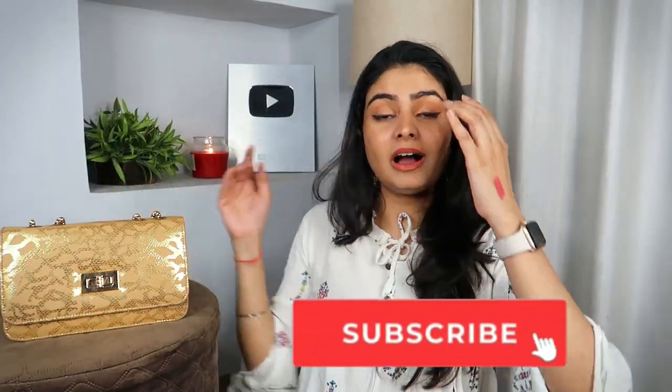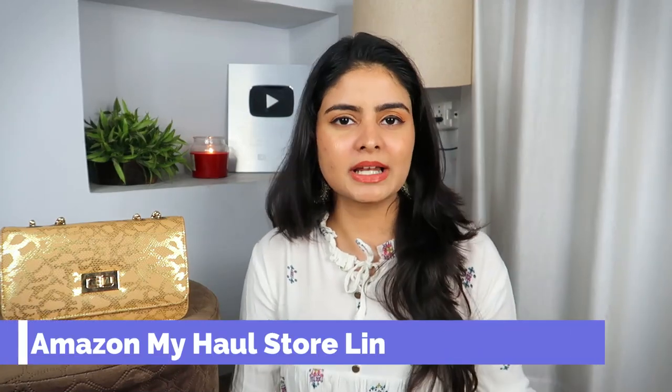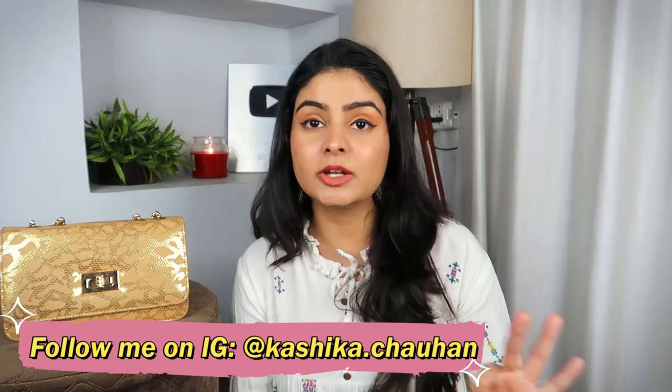Please let me know in the comments below what you carry. I'd love to learn from you what we should carry in our wedding bags — you can also share your tips below. All links will be in the description box with a My Store link where you can easily shop with updated prices. I hope this video is helpful. I have many Amazon Hauls, Shopping Hauls, and Kashika Gyan videos. Follow me on Instagram at Kashika.Chahan for more tips, and there is a giveaway ending soon. I will see you next time — bye bye!